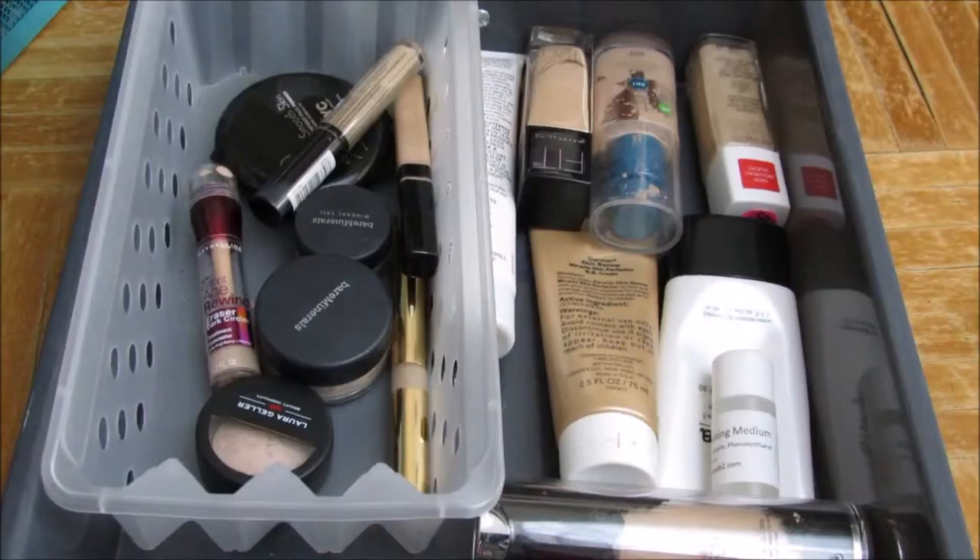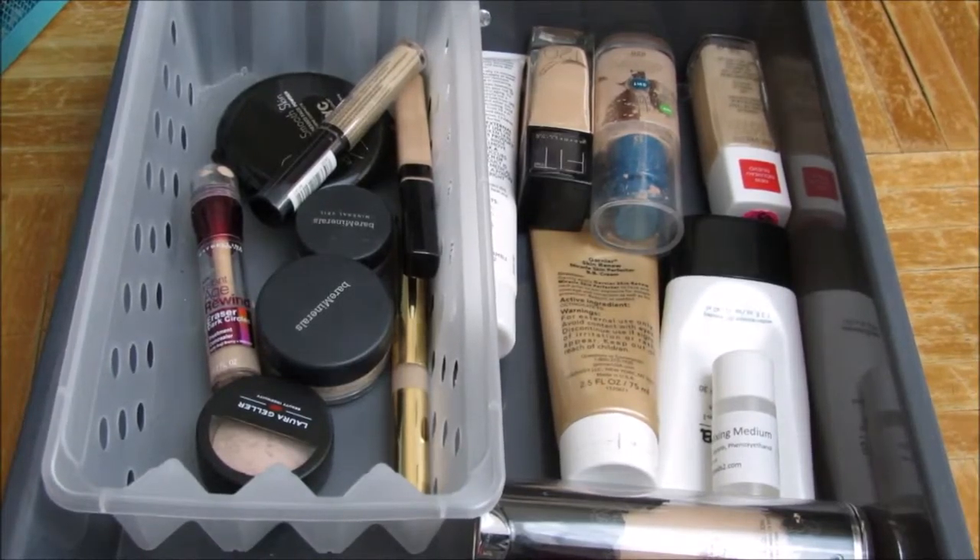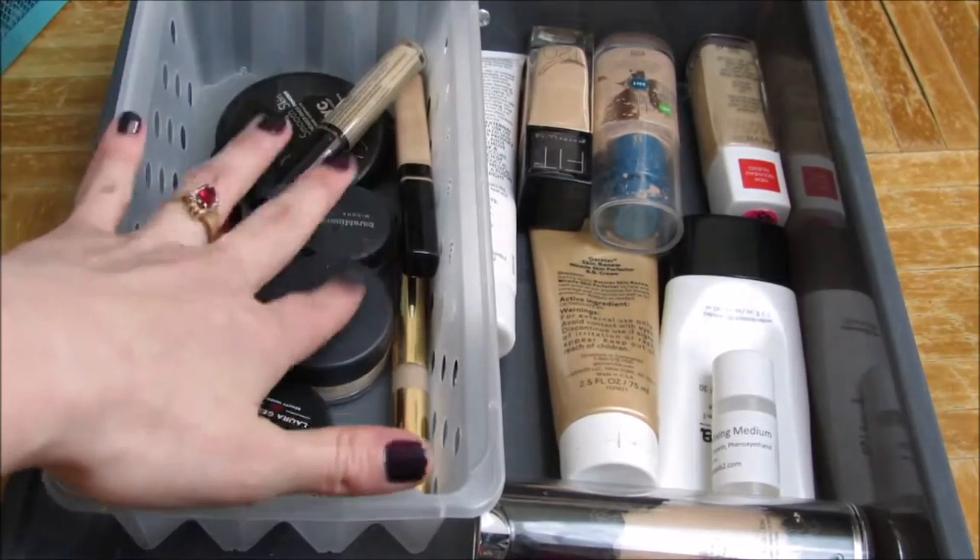Welcome to Makeup Rehab. Today we're going to do the foundation drawer and concealer drawer.